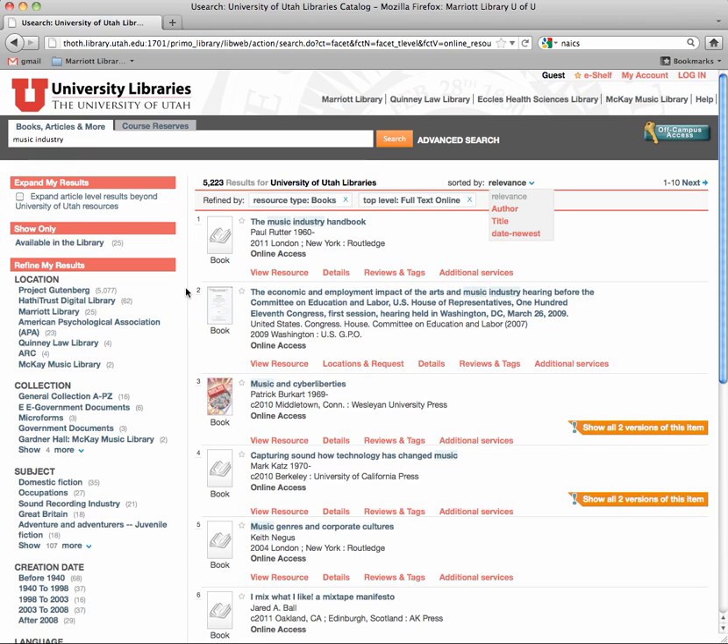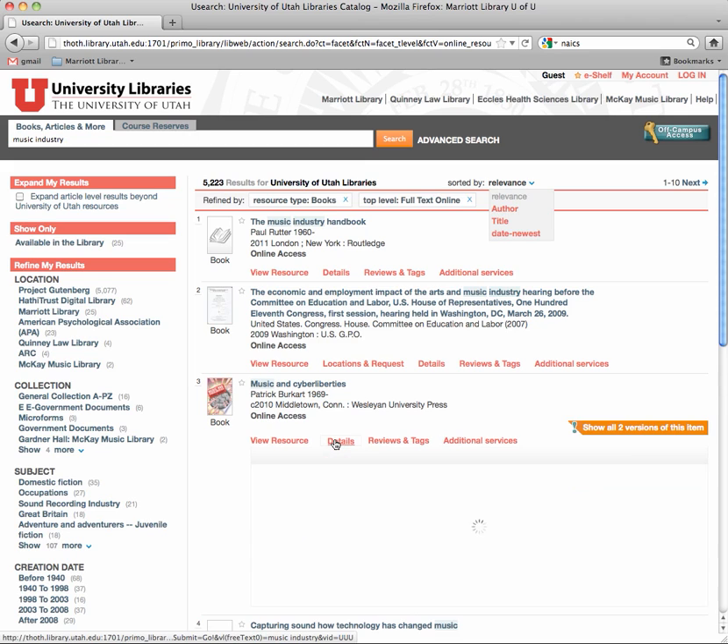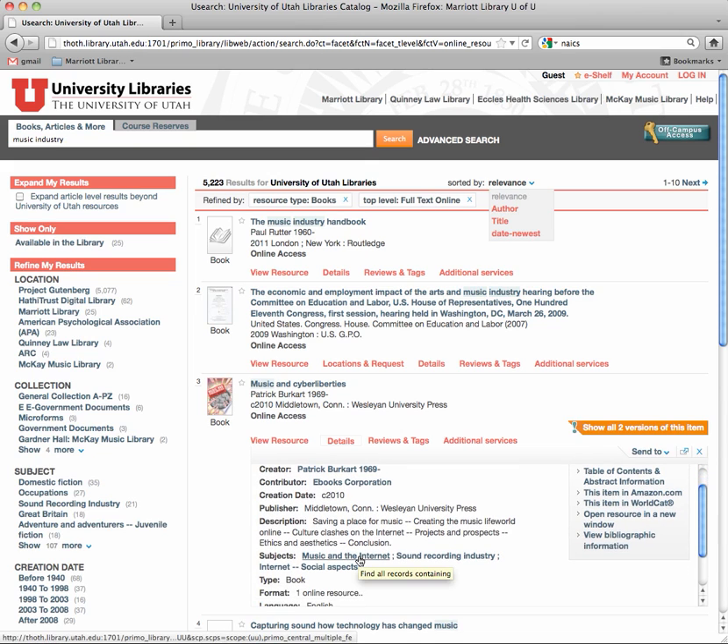Here's how you see those different books. Each one of these ebooks probably comes from different publishers and there might be different ways to look at and interface with the book. Here's one — "Music and Cyber Liberties" — I'm guessing this one's about the downloading problem the music industry has had for about 10 years. Do you see Wesleyan University Press, University of California Press? That means it's scholarly because it comes from a university press — a professor writing about these topics. If you click on the book title or book logo it will send you right into the ebook. Also, "View Resource" will put you there. If you click on "Details" you can see other related subjects to find more books, like Sound Recording Industry or Music and the Internet. And you can see the table of contents of the book before you even go into it.